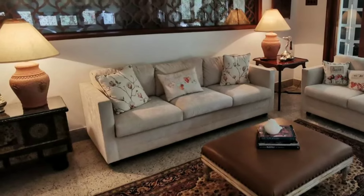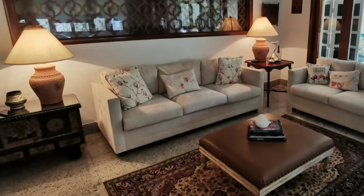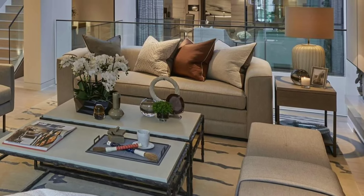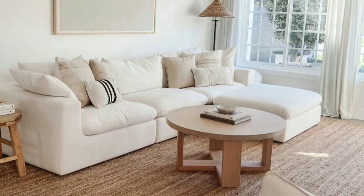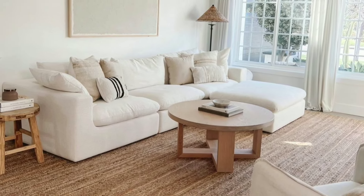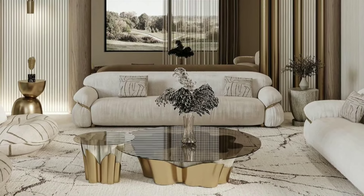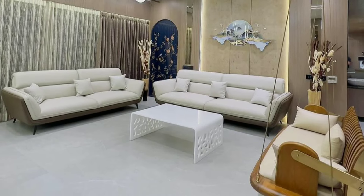A living room is a cozy space in a house where people relax, talk, watch TV and spend time together. It usually has comfortable furniture like sofas and chairs, and often includes a television, a coffee table and maybe some decorations like plants or artwork.